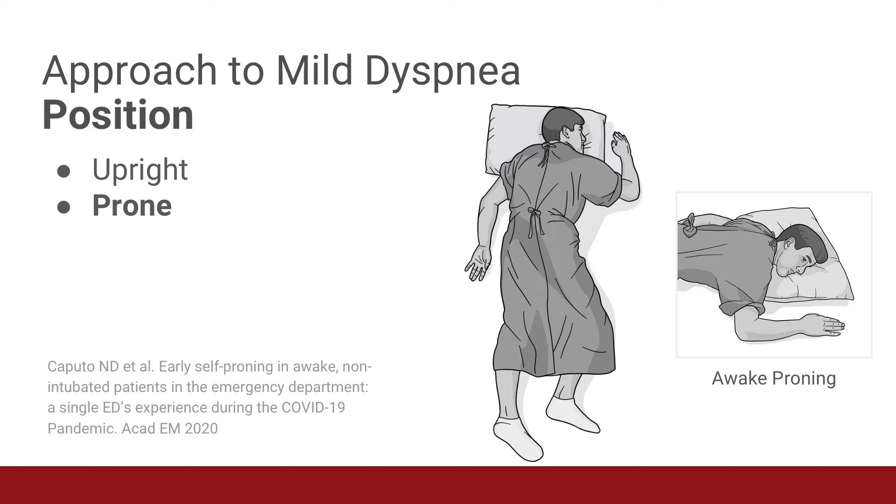Typically, you'll begin to see the benefits of the new position in five to ten minutes, and it's important not to maintain any position if the patient's breathing and comfort do not improve. In a recent study conducted in New York, the epicenter for COVID infections in the United States, they examined 50 patients with a median oxygen saturation of 80% on presentation. After placement of supplemental oxygen, their median oxygen saturation improved to 84%.